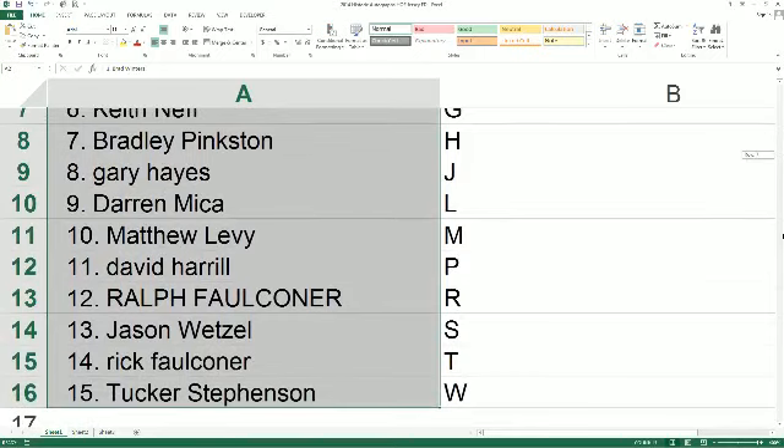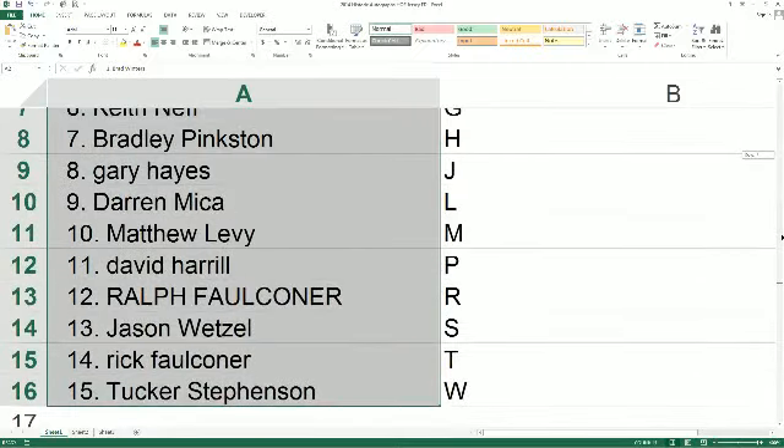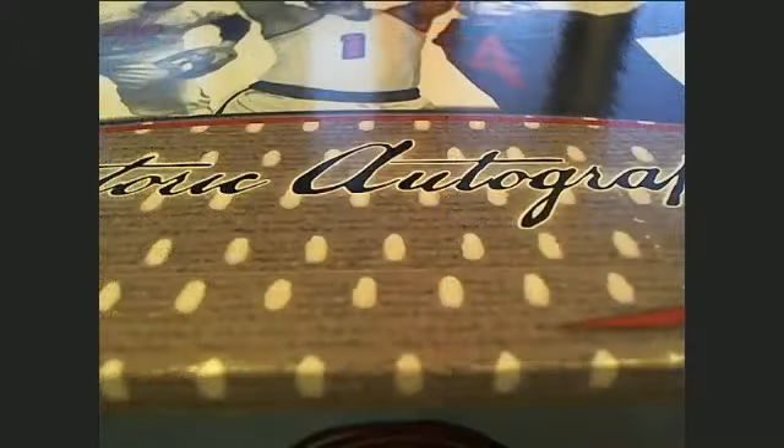We've got the battle of the brothers and cousins in this one. I love it. Last call for trades — nobody uses trade letters, but I always check.